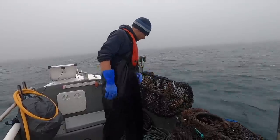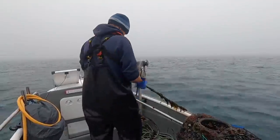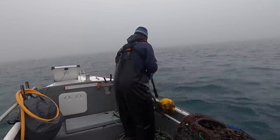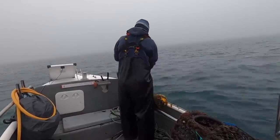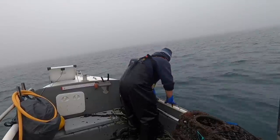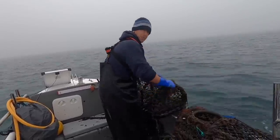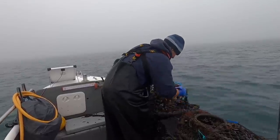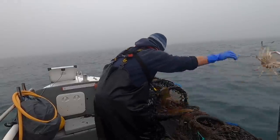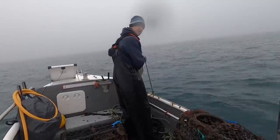We've had no lobsters, just a bunch of small crabs in there. Get these emptied, we're on to the next one. What a nightmare to get this one — more baby spider crab. Next spot's here.